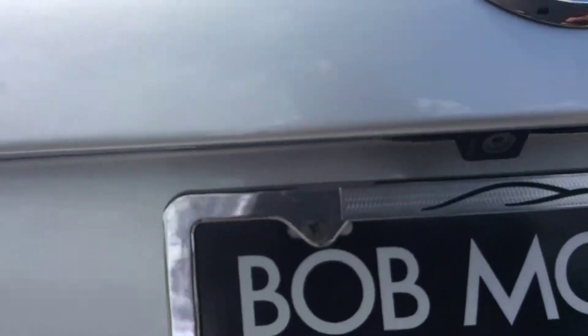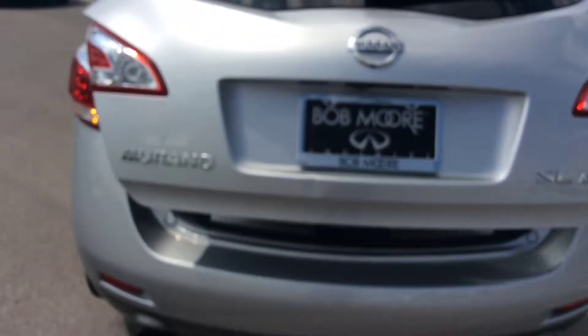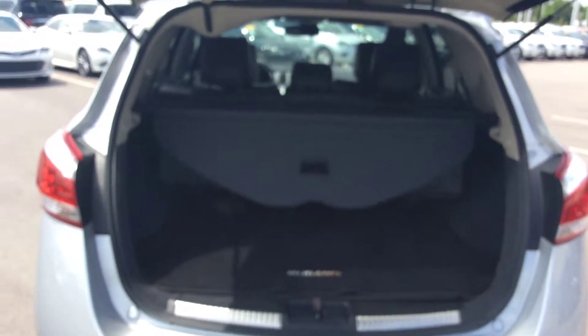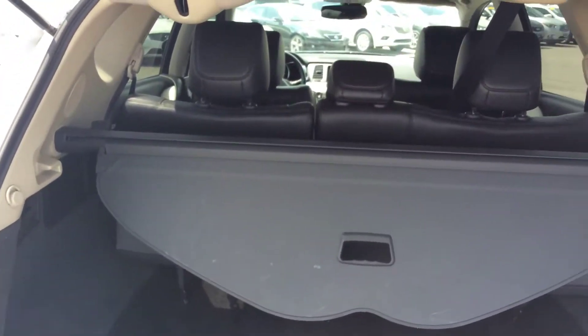It's got a backup camera and the trunk is a power lift gate trunk. Inside is the dark interior so it doesn't show any dirt and you can put the children at the back. It's very spacious at the back.